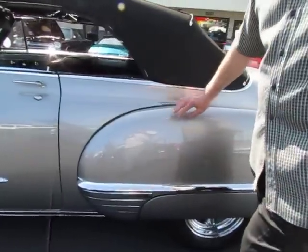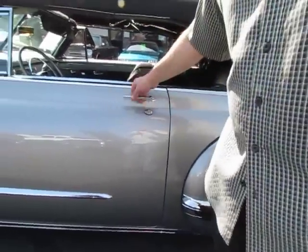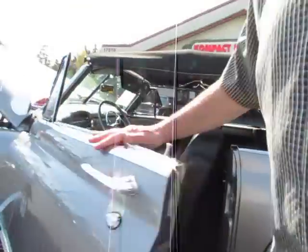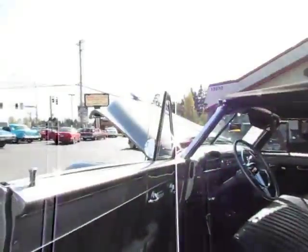Again, the sheet metal on this car is really, really nice. The floorboards on the car are nice — there's no patch panels in it. Under the doors, all the power windows roll up.